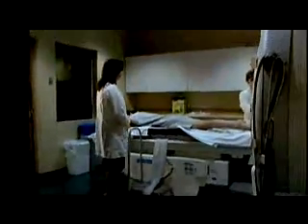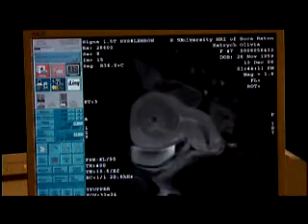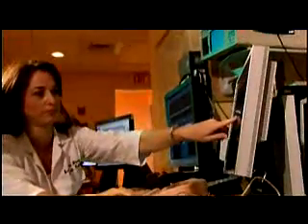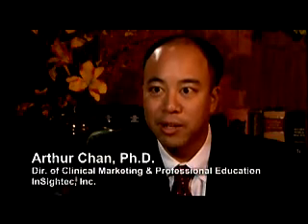During the procedure, the patient lies on a treatment table which is connected to the MRI. The MRI takes images of the targeted anatomy and surrounding areas. The ultrasound beam is directed into a focal spot inside the fibroid. The physician is able to direct focused ultrasound energy with astounding accuracy — studies have shown that the ultrasound beam can be directed into a spot with 0.1 millimeters of precision.